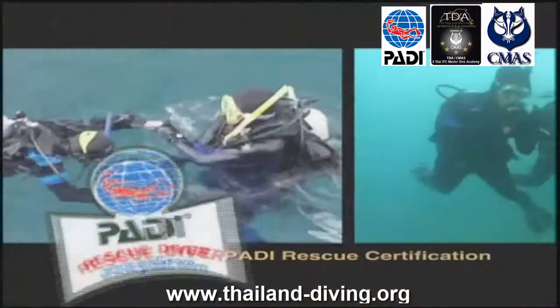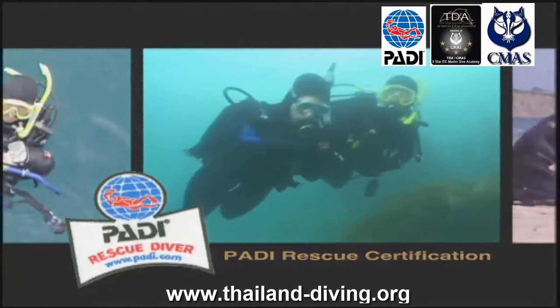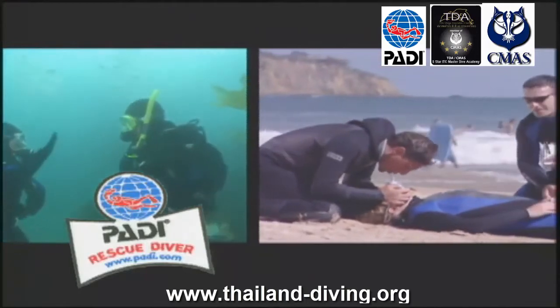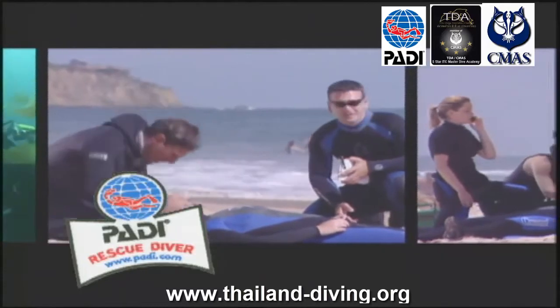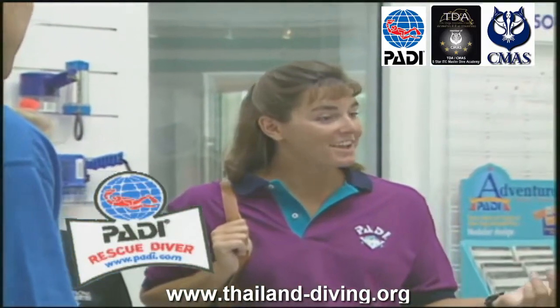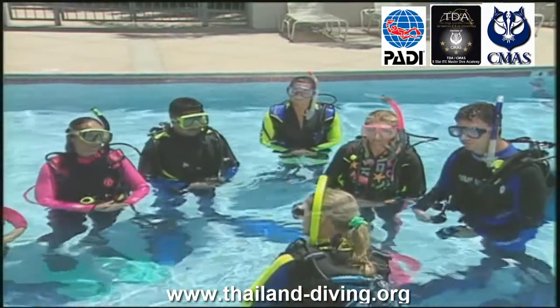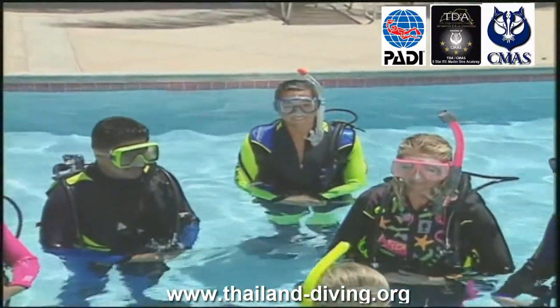Register for Rescue Diver Online — PADI's e-learning option — to start now. You progress through five knowledge development sections using a web-based system that lets you learn at your own pace through an easy-to-use interactive program. You also have access to an online version of the Rescue Diver Manual for reference during and after the course. If you prefer, you can study with the Rescue Diver Manual and watch the Rescue Diver video, available as a book and DVD package. Go to your local PADI dive center or resort to enroll in the course.